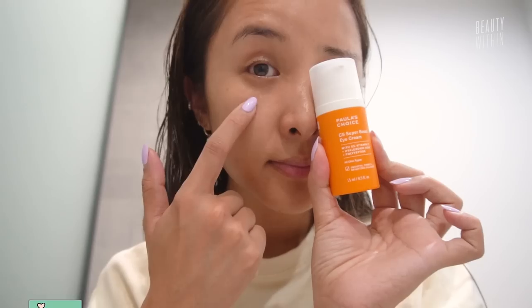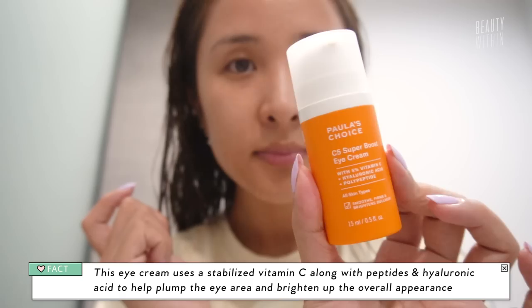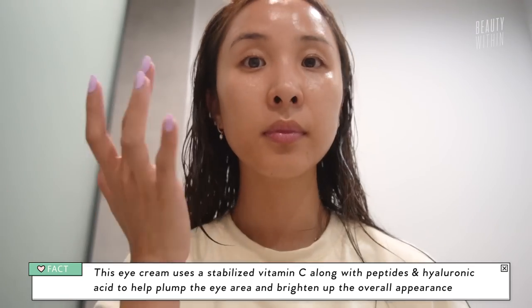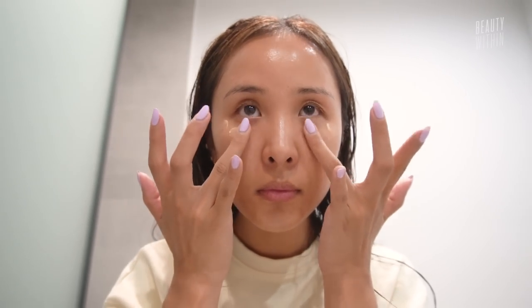Vitamin C has a very well-researched background, so you know it's going to be really good for hyperpigmentation. If you're thinking of getting this for dark under-eye circles, I wouldn't necessarily think that's what this is for — because under-eye circles are from blood vessels, it's actually under the skin. That's nothing vitamin C can actually help with.